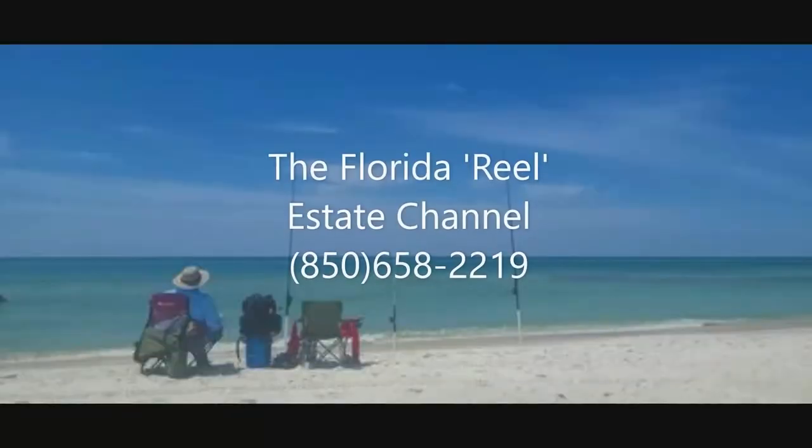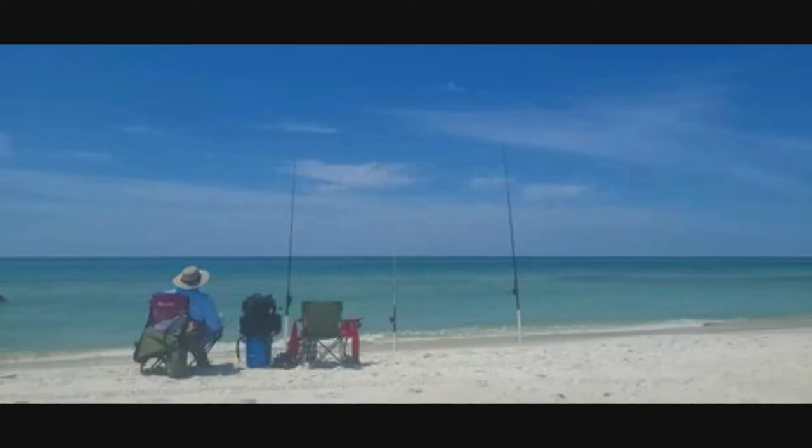If you're interested in living close to some great fishing, call or text the number on the screen. This is Mike with the Florida Real Estate Channel saying, make those dreams real.